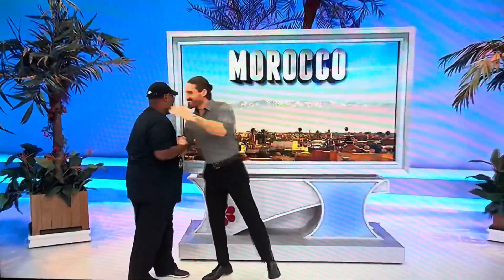One more pricing game, and then Showcase Showdown, and then Showcase Ramp. We'll be right back. That was awesome.